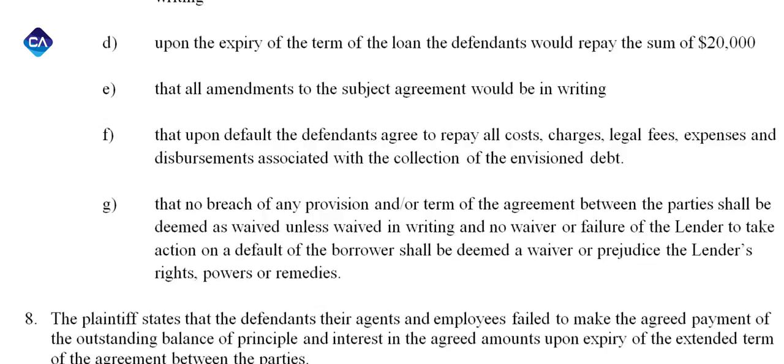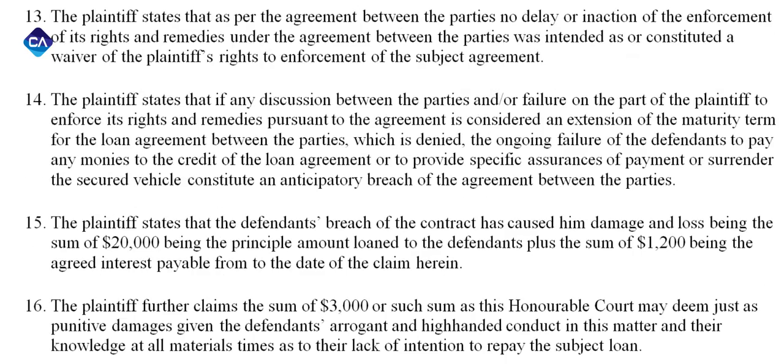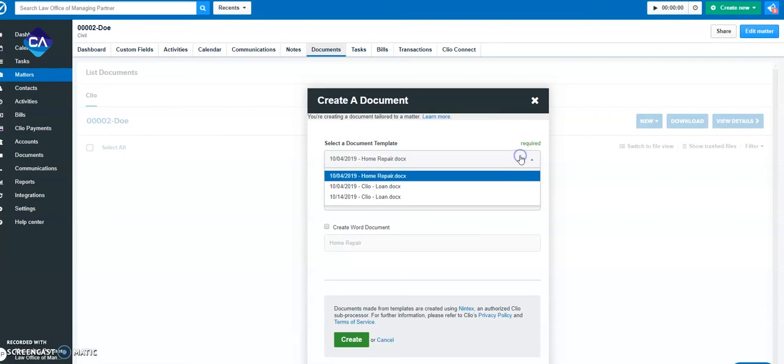Whether you are handling breach of contract disputes, property damage claims, or other types of lawsuits, Claim Automated makes it easy to generate claims with standardized pre-built claims.